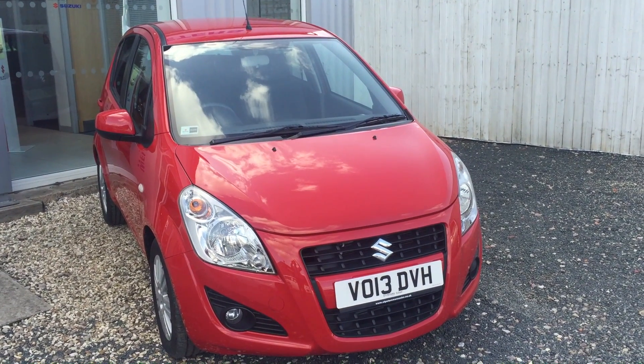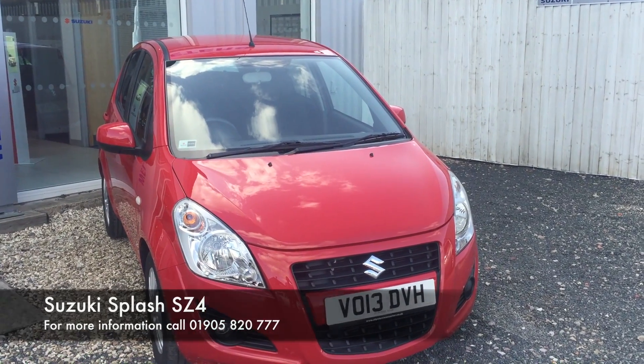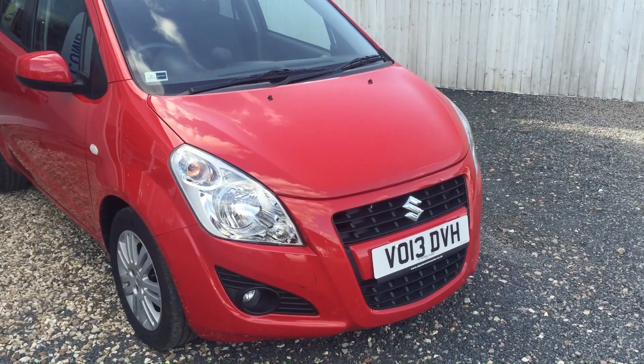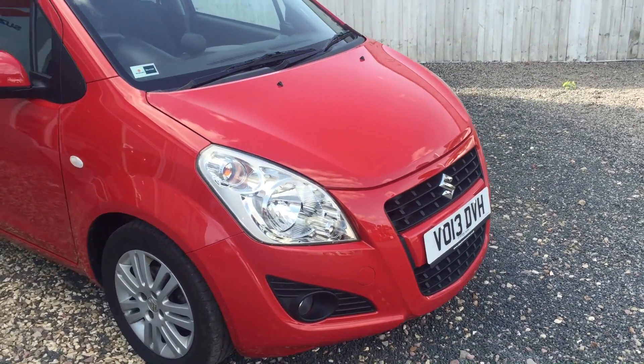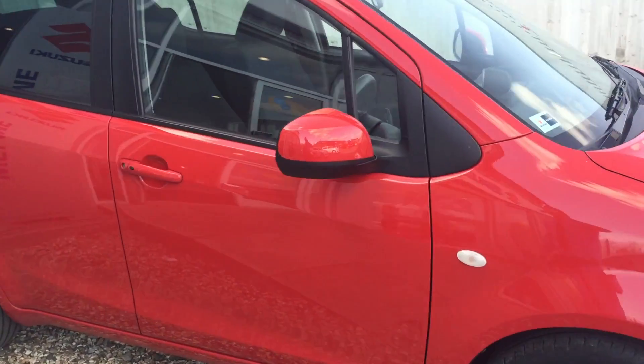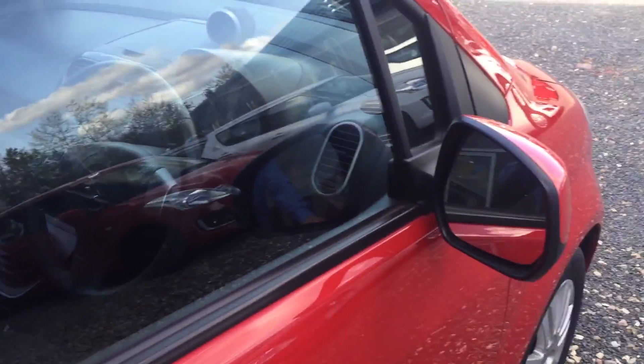Hello ladies and gentlemen and welcome to St Peter's Suzuki in Worcester. Today I'm here to talk to you about a Suzuki Splash that we've just brought into stock. 2013 registered 1.2 SZ4, so the top specification in the Splash range. 1.2 engine, just £30 a year to tax, with keyless entry.